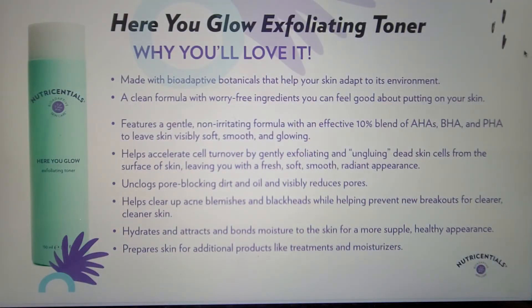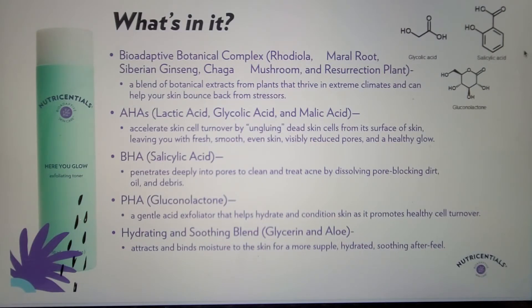Now we've come to one of my favorite products — the Here You Glow Exfoliating Toner, a formula that everyone on our team keeps asking me to slip them samples of. It helps to accelerate cell turnover by gently exfoliating and ungluing dead skin cells from the surface of the skin, leaving you with a smooth, radiant appearance. It also helps clear up acne blemishes and blackheads while helping prevent new breakouts for clearer, cleaner skin. The formula contains an effective 10% blend of alpha hydroxy acids, a beta hydroxy acid, and a poly hydroxy acid. The AHAs are glycolic, malic, and lactic acids — water-soluble acids with smaller molecular weight allowing easier penetration. The BHA is salicylic acid, enabling our anti-acne claim. BHAs are oil-soluble, allowing them to penetrate pores. The PHA is gluconolactone, a larger molecule that provides gentle exfoliation and some humectancy. These hydroxy acids are combined with a hydrating and soothing blend for a supple, hydrated, soothing after feel.